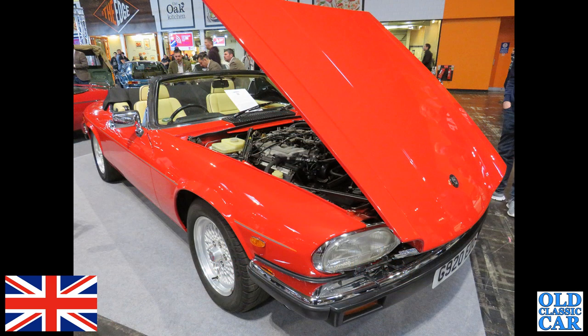Down to the NEC again — we've got a late 1980s Jaguar XJS convertible. You can see the V12 engine there just under the bonnet. A fantastic way of cruising around in great comfort and style.